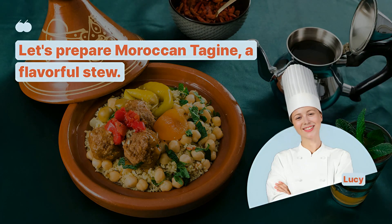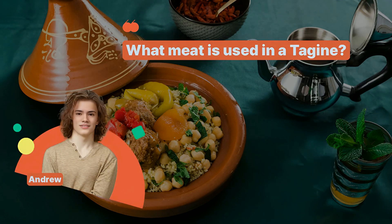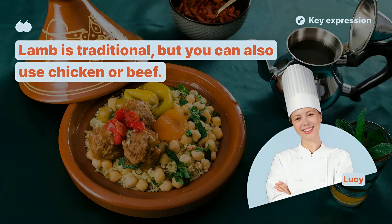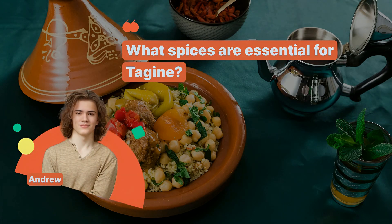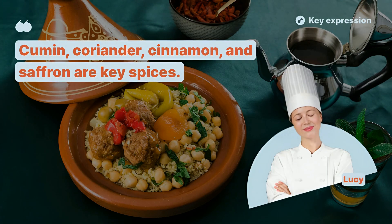Let's prepare Moroccan tagine, a flavorful stew. What meat is used in a tagine? Lamb is traditional, but you can also use chicken or beef. What spices are essential for tagine? Cumin, coriander, cinnamon, and saffron are key spices.